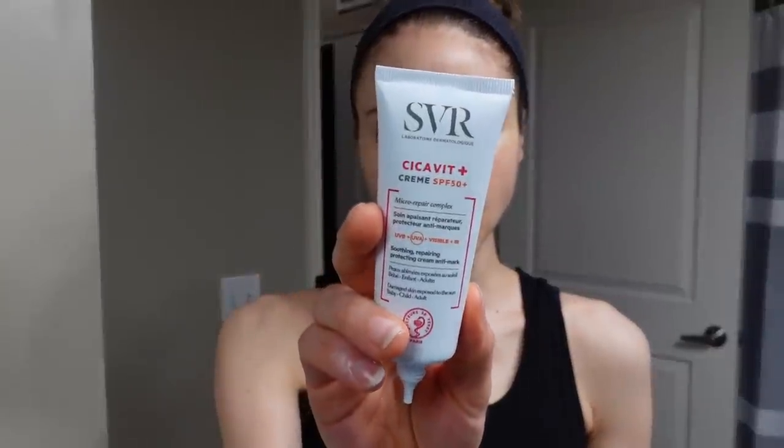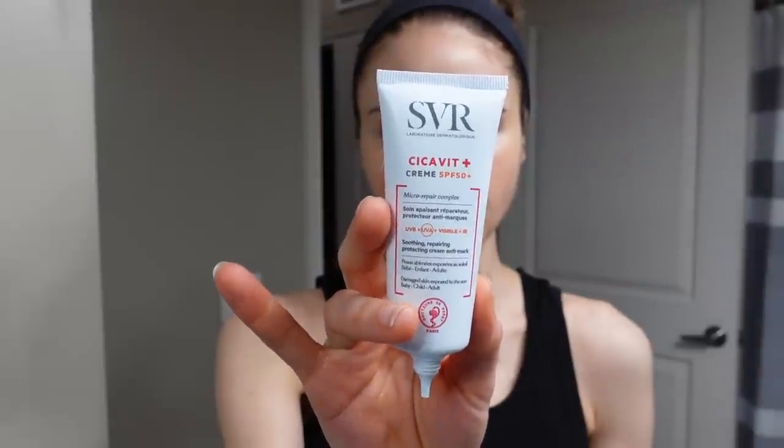So this morning I'm going to use this sunscreen SPF that I got on Look Fantastic. I've been trying out a lot of different chemical sunscreens for you guys from Europe. It's pretty light in consistency, not greasy or shiny, but it's also really moisturizing. It almost has the consistency of like Cicaplast Balm, a little lighter than that though.